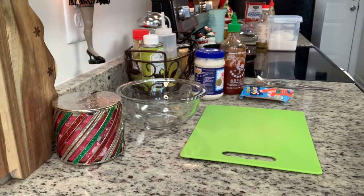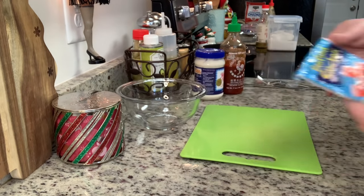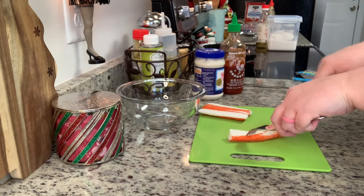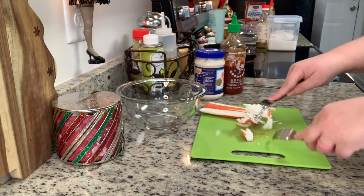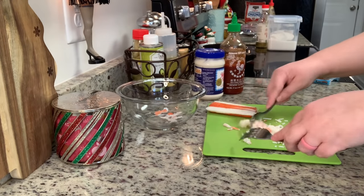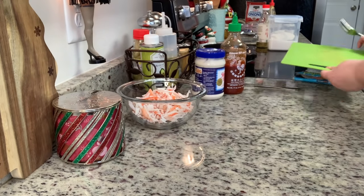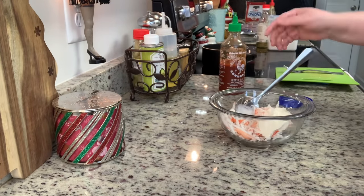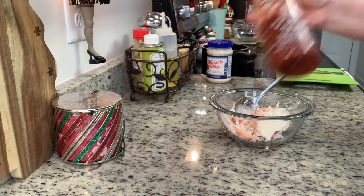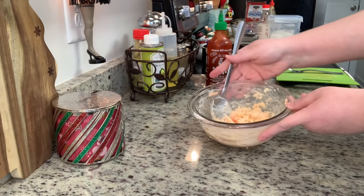Next I'm making a quick spicy crab salad. I found a package of imitation crab meat in my fridge that I needed to use up — it was only a dollar, super budget friendly. I pulled it apart with two forks like pulled pork, added it to a bowl with some mayonnaise — I had Miracle Whip on hand — and then some sriracha to taste. I gave it a stir and that was it. So easy.